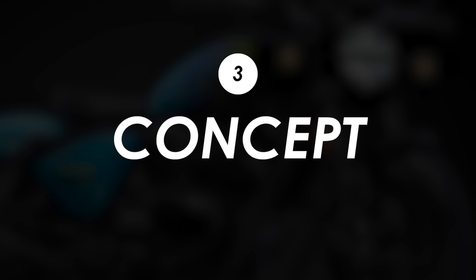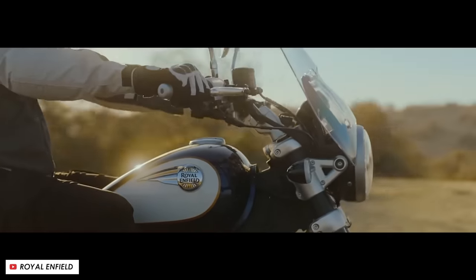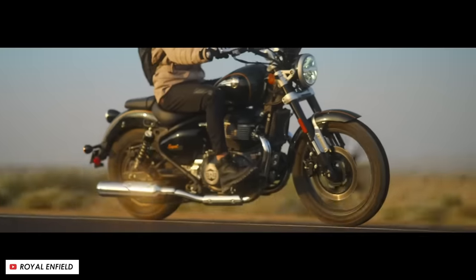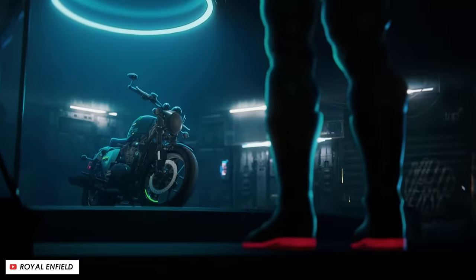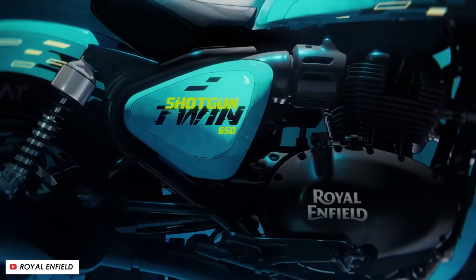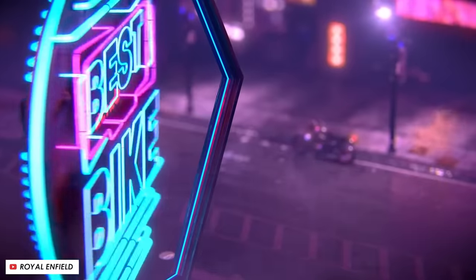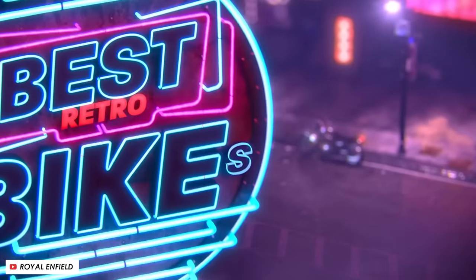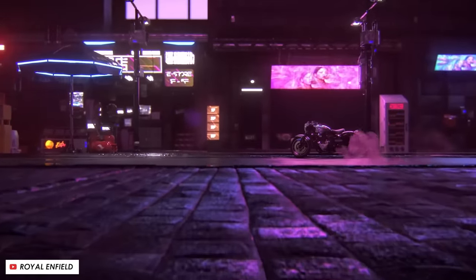Where the two bikes diverge is with the finish — the Super Meteor being quite classic and traditional looking, whereas the Shotgun is more rooted in the custom scene. Sid Laud, the MD at Royal Enfield, said the objective was to build a modular shape-shifting machine that's almost like a mutant disguised as a motorcycle. Mark Wells, chief of design at Royal Enfield, added that after they showed the SG650 concept at EICMA in 2021, it gathered huge interest from international custom builders, so they decided to build it as a production motorcycle.